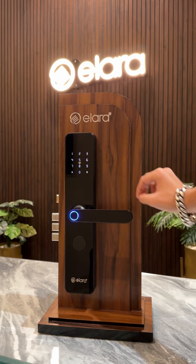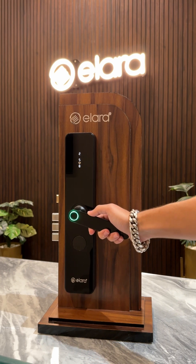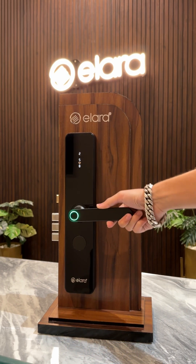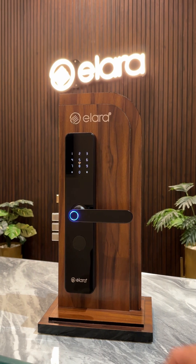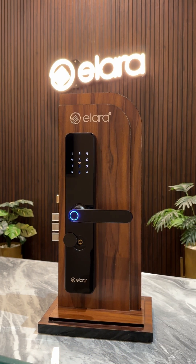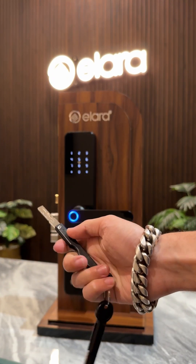For added convenience, the lock supports a one-time password (OTP) access code through a smartphone. Mechanical keys are available as well for traditional unlocking.